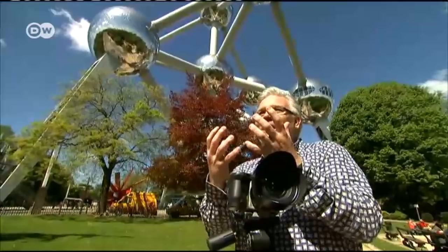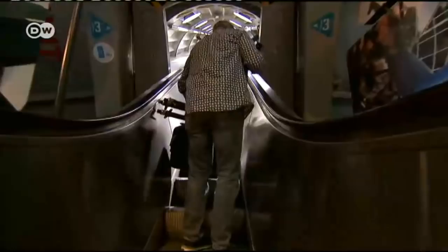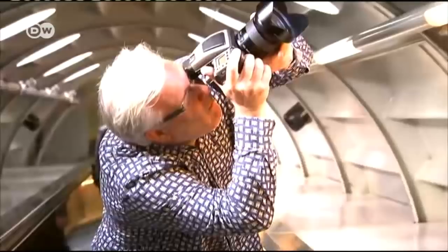Inside, visitors can travel through 23-metre-long tubes from one sphere to the next, rising ever higher. Here, people get to see another side of the Atomium.